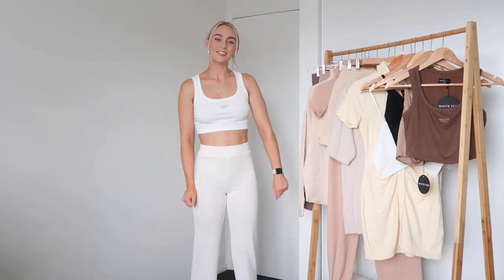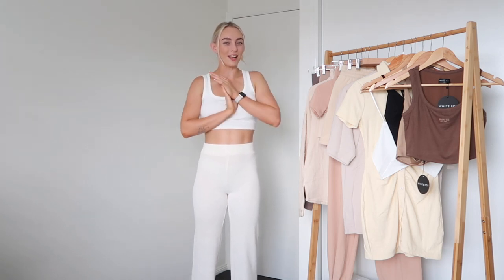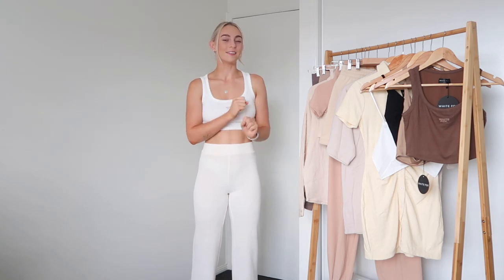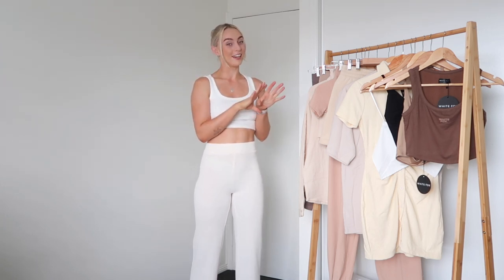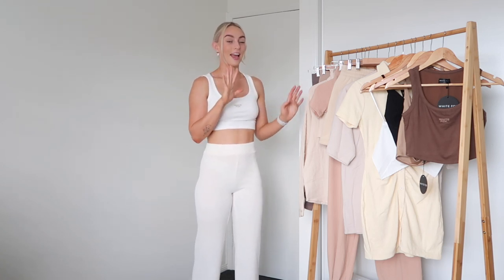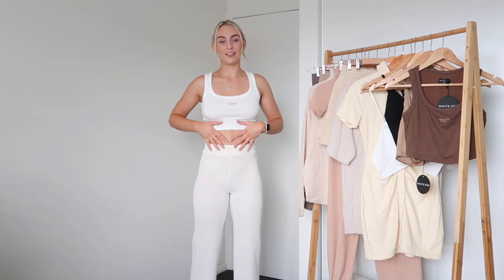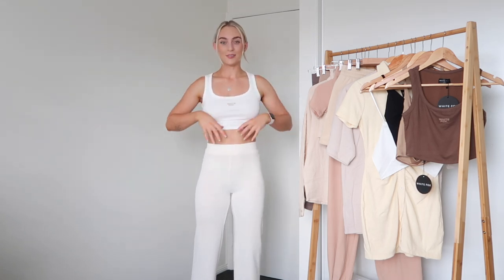Hi guys, welcome back to my channel and welcome to the very first haul of 2022! I'm so excited — this is going to be a first impressions try-on haul. I haven't tried anything on yet, except for the first outfit I'm wearing right now to jump straight into it.